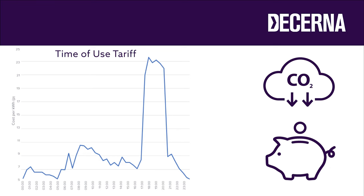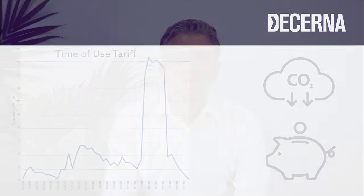Using batteries in this way is sometimes called load shifting. The other application for batteries, which is becoming more popular, is where you've already got a source of renewable energy generation such as solar PV and you regularly produce more electricity than you use.